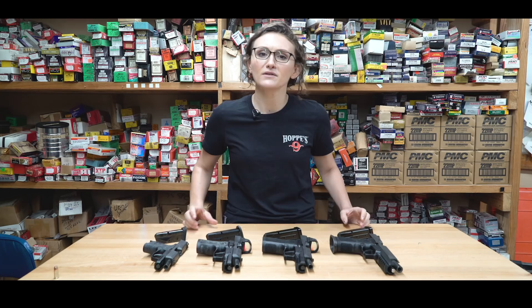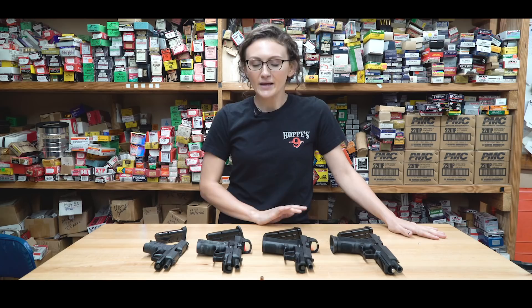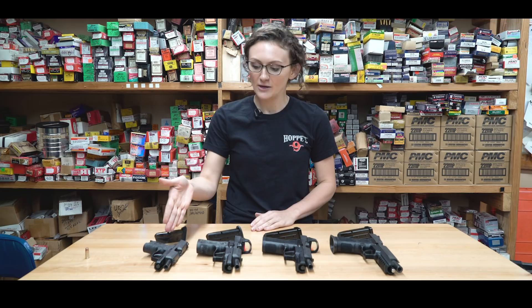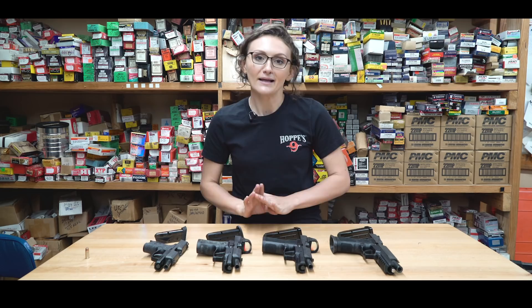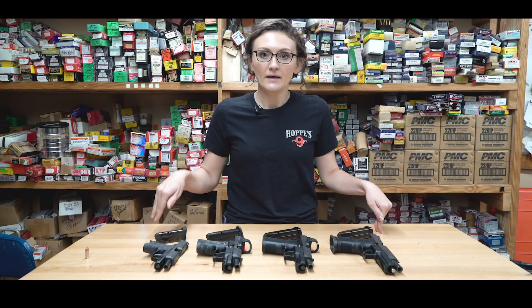I'm going to explain these four different platforms, the pros and cons to them, and give you a few examples so you can find the gun that makes you the happiest and fulfills your purpose. All of these guns in front of me are the exact same caliber — they all shoot a 9mm bullet. 9 is a really good all-around caliber. We have a SIG 365, an X-Compact, an X-Carry, and an X5.